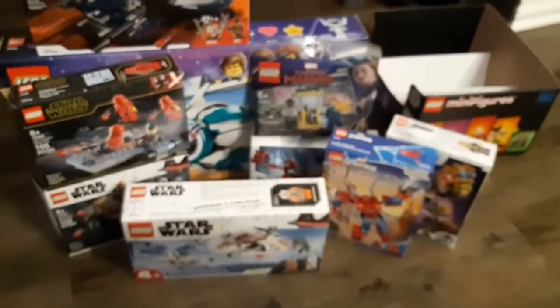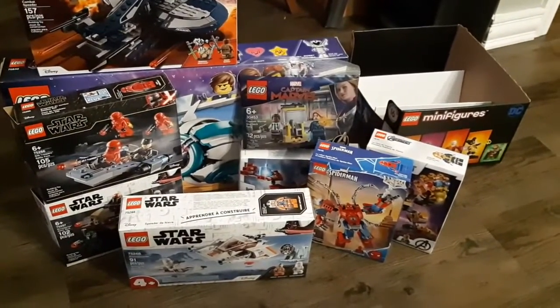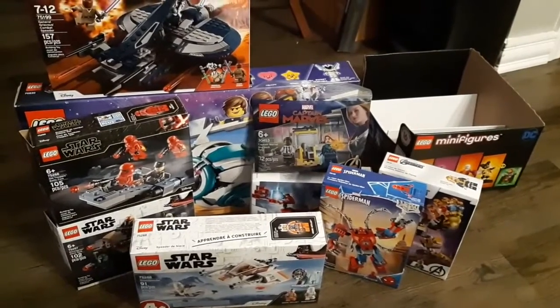Anyway, that was a lot of money that I've spent in the last few days. I'm going to be cautious throughout January, although I am going to be getting Duel on Mustafar as soon as I find it, and the Kylo Ren Micro Fighter as soon as I find it.